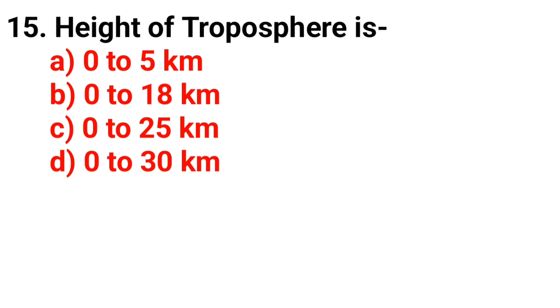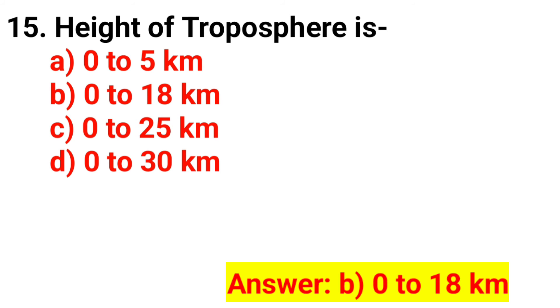Question 15. The height of the troposphere is? Option B. 0 to 18 km.